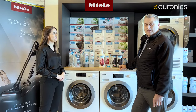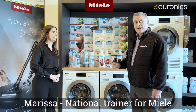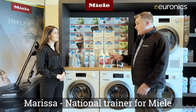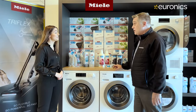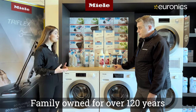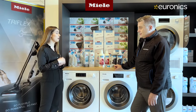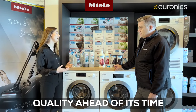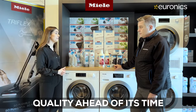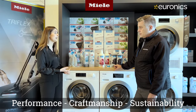Robert from Euronics is in the Miele gallery with Marissa, their national trainer, to look at Miele products. Marissa explains that Miele is a family-owned company that's been around for over 120 years. They recently launched a global campaign called 'Quality Ahead of Its Time,' which showcases key pillars including performance, craftsmanship, and sustainability.